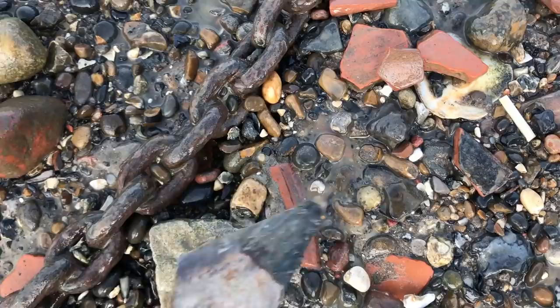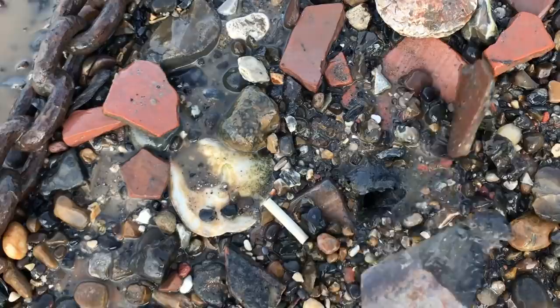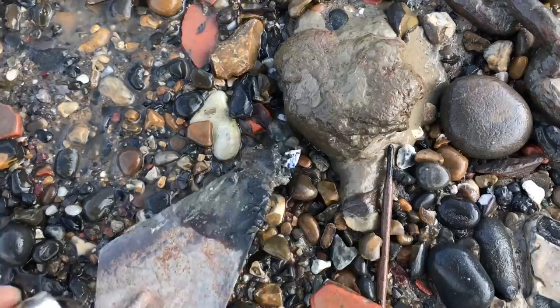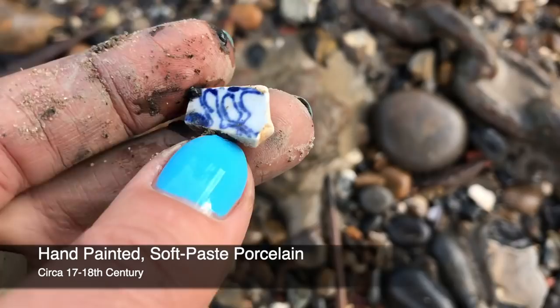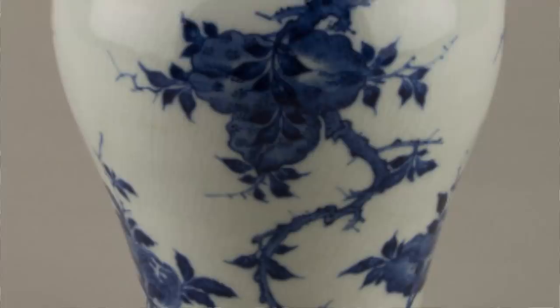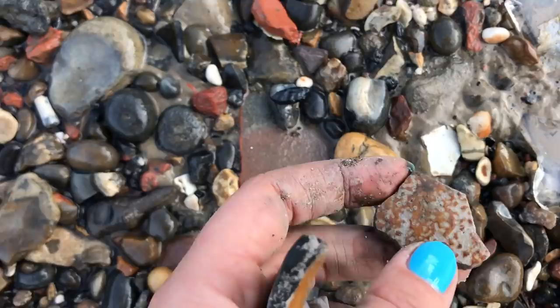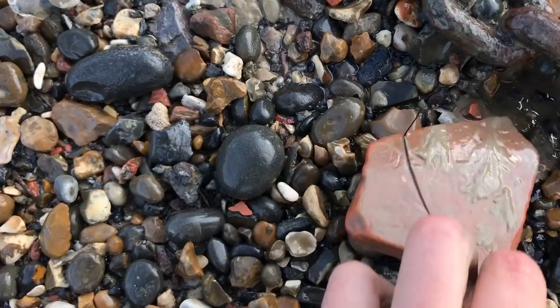And you can see here loads of remnants of redware - lots and lots of pottery. And a little piece of paste, and a little piece of salt-glazed - possibly from a Bellarmine jar, or a Bartmann jar, whichever you prefer to call them - Bartmann being the proper name for them.